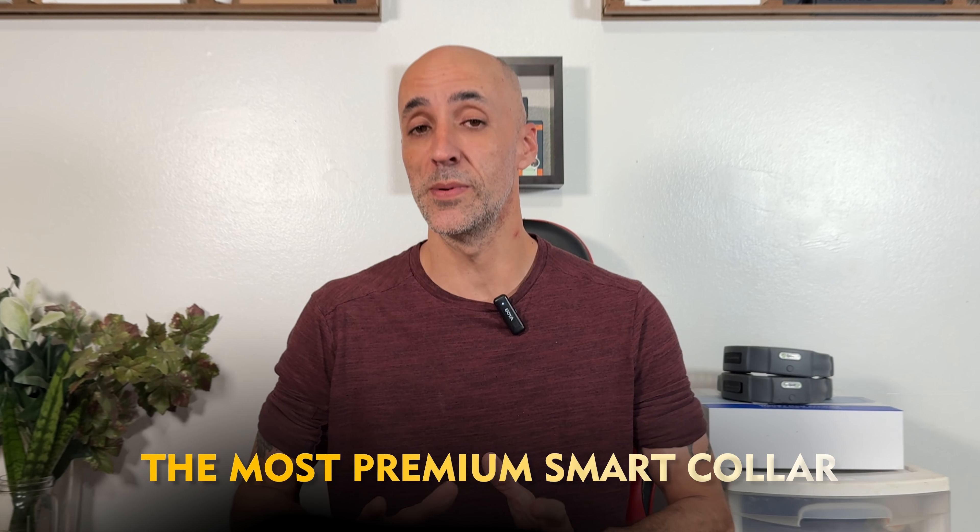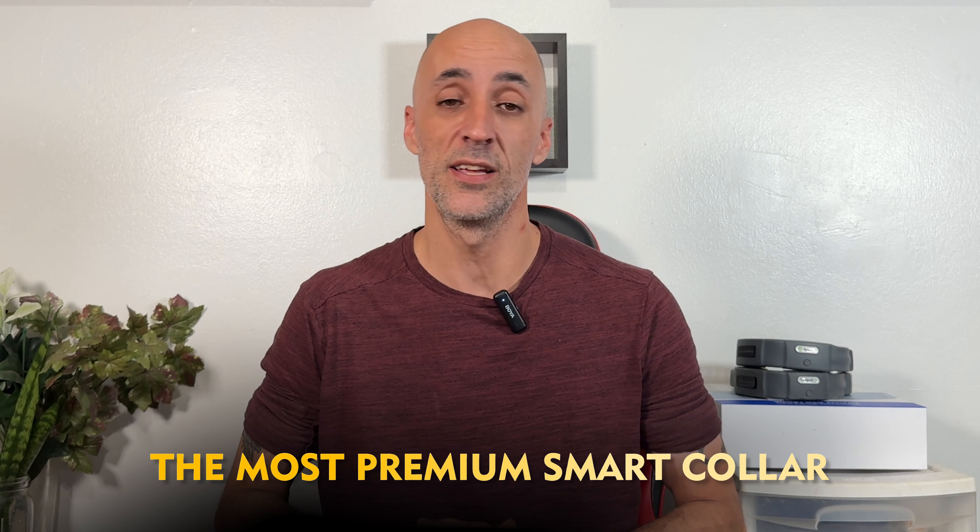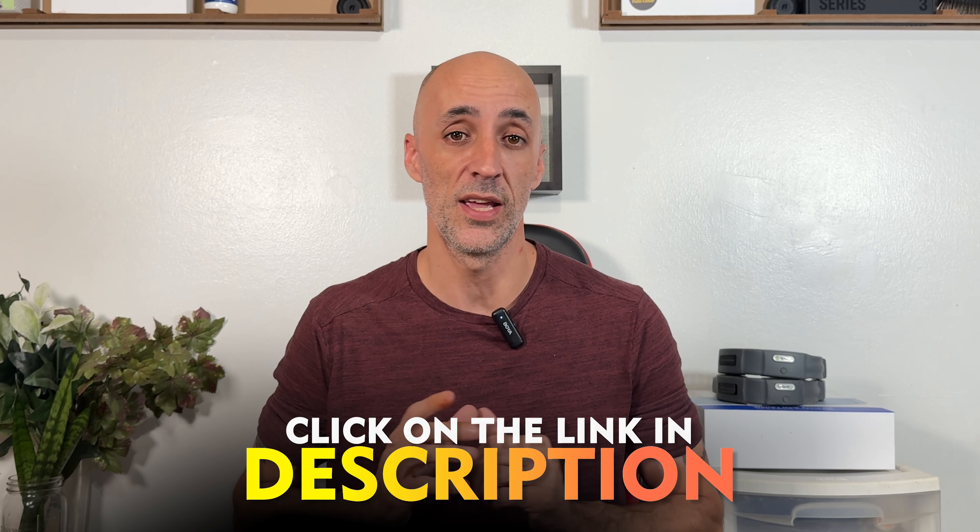What's up, everybody? Welcome back to the channel. I've got some fantastic news for you today, especially if you're on the lookout for a discount code for the Spot-On GPS Smart Collar, one of the most premier smart collars on the planet. If you want that discount code, make sure you check out the details and the link in the description below.